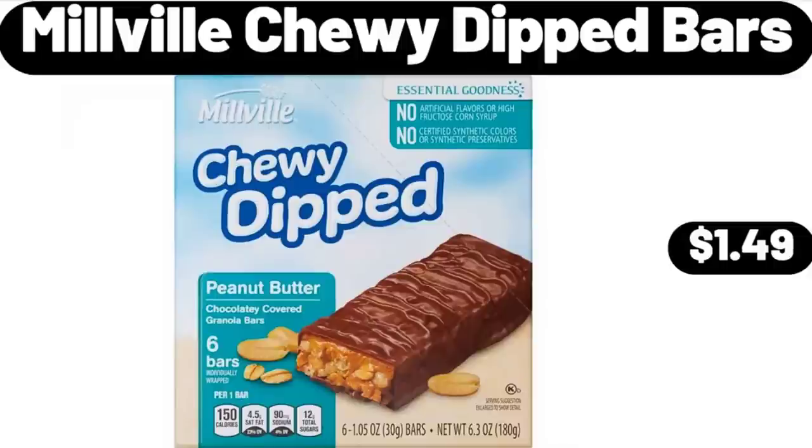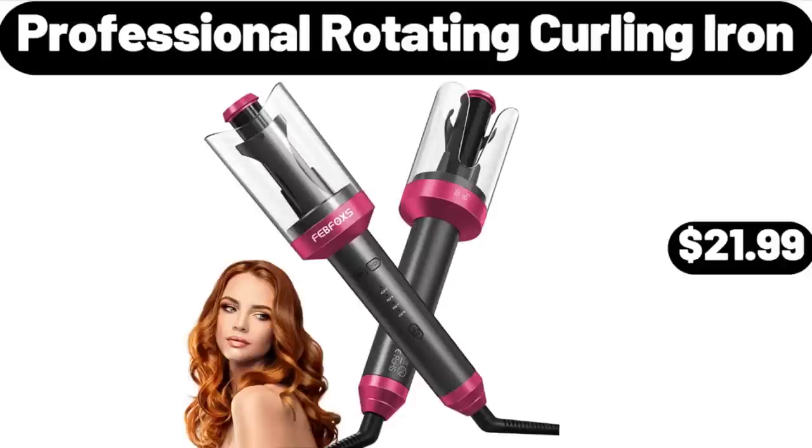Millville Chewy Dipped Bars, $1.49. Please don't forget to like the video, really appreciate for everything. Professional Rotating Curling Iron, $21.99.